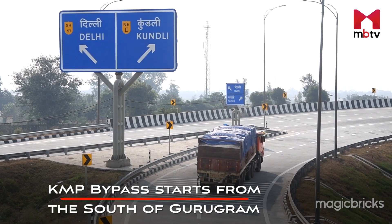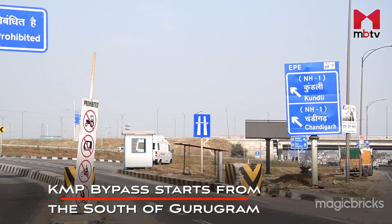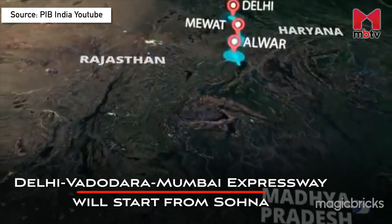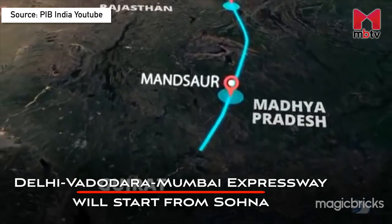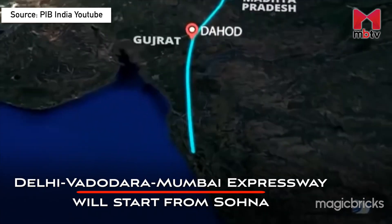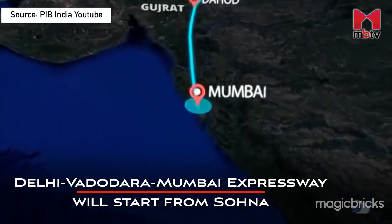The Kundali-Manesar-Palwal Expressway also bypasses from the south side of this cluster. The Delhi-Vadodara-Mumbai Expressway is also underway and will start from Sohna itself, which will have its own impact on the real estate market of this cluster.